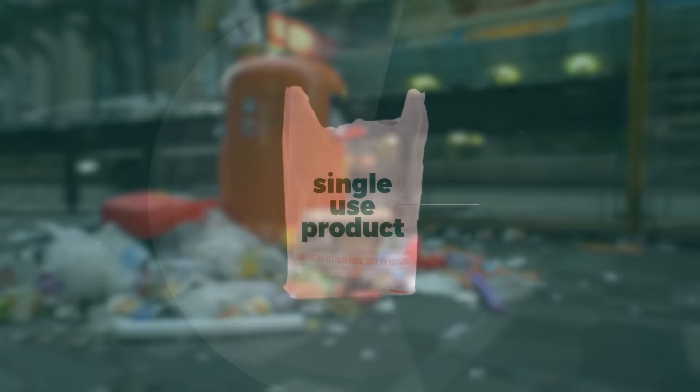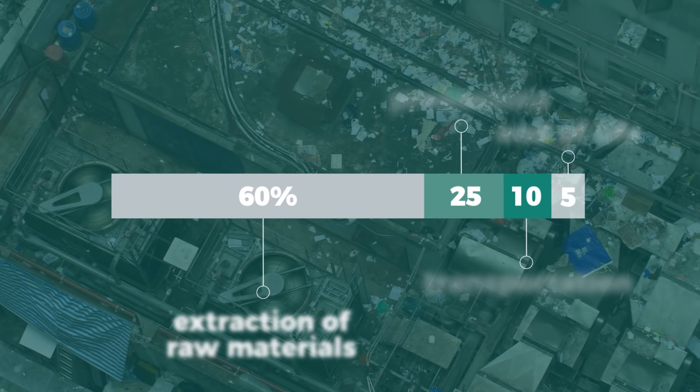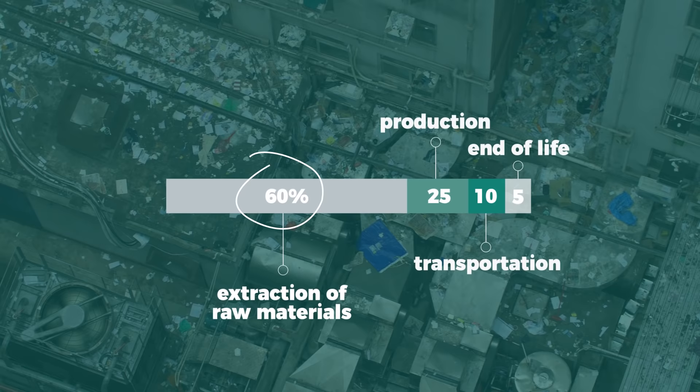Their cheap manufacturing costs allowed them to become the default choice at supermarket checkout counters. But the problem is, the cheap price doesn't account for the environmental costs of using plastic bags. According to a study conducted by the English Environment Agency, resource extraction and raw material production account for 60% of the environmental footprint of plastic bags — meaning 60% of the bag's environmental impact happens before we even put our groceries in them.